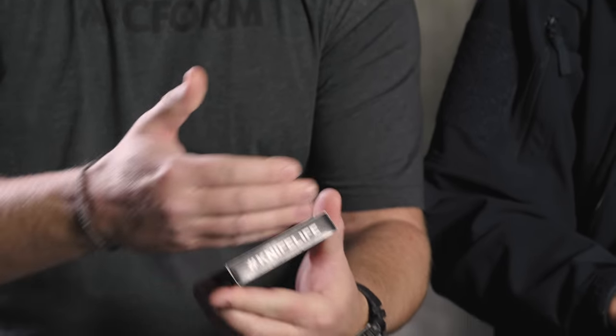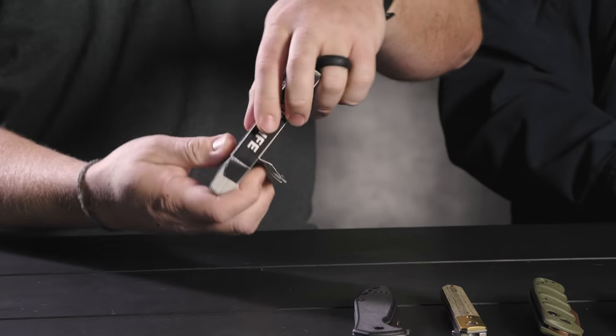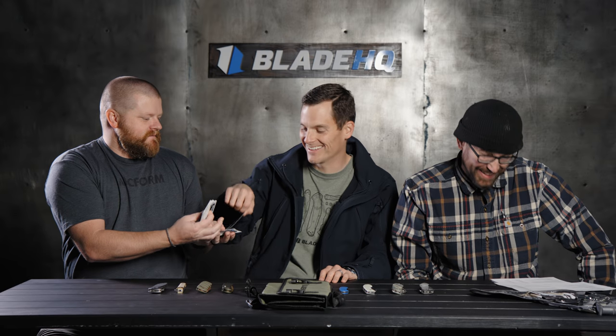If you spend $75, you get a brand new deck of BladeHQ playing cards. They've got Knife Life here and the BladeHQ branding. Let's just check them out. Pick your card, Ben. Commit it to memory. Is that your card? Yeah, it was. Wonderful! I love it.